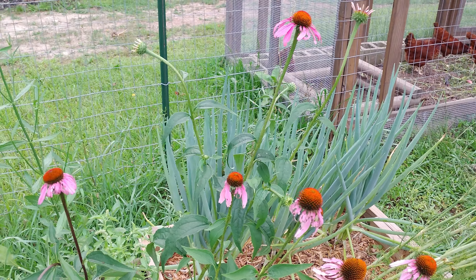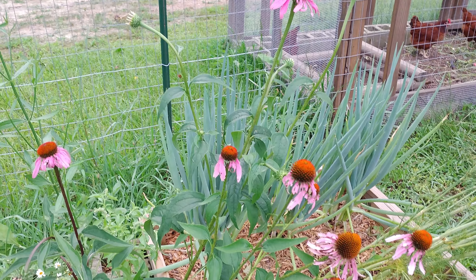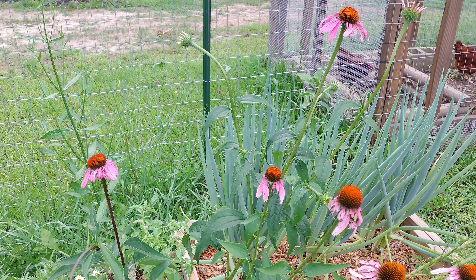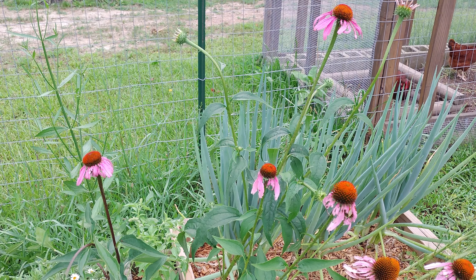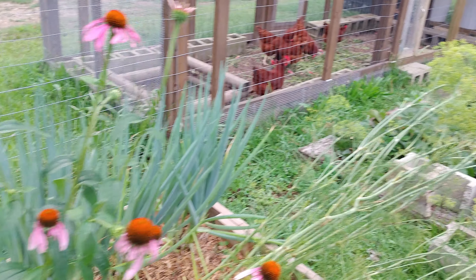Hey y'all, wanted to take y'all through the garden real quick, show you what's been going on over here. The changes we made - the garden is going to look a little bit differently today. We went ahead and pulled out the squash and zucchini. It was just eaten up with vine borers. We had put up enough for us, so we figured we might as well just pull it and start getting those areas ready for the fall garden. I'm gonna take you around to show you real quick.